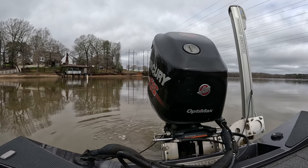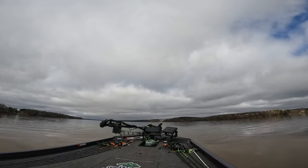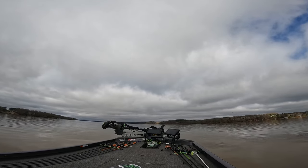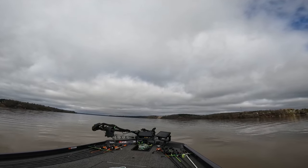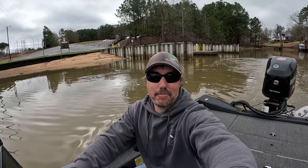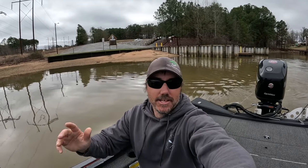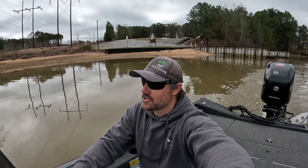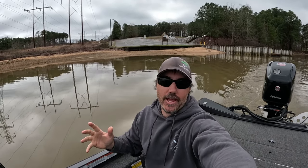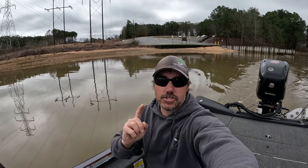Thank you for joining us. We have not fished in over a year. And one thing about it is the water is absolute chocolate milk.